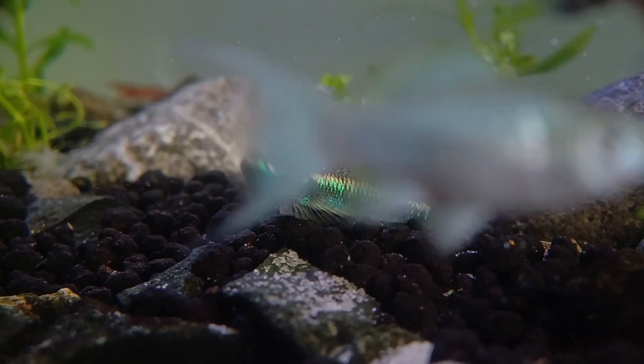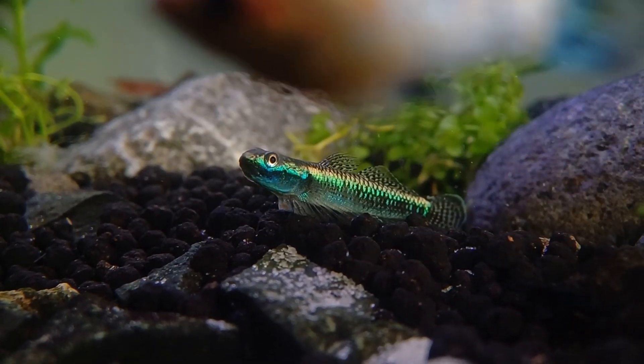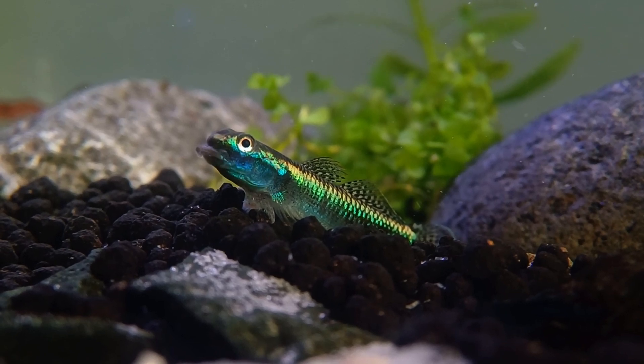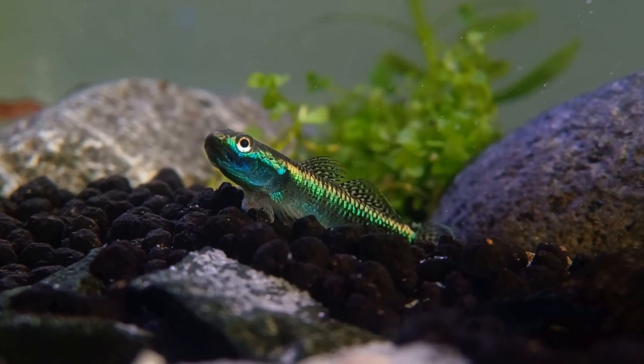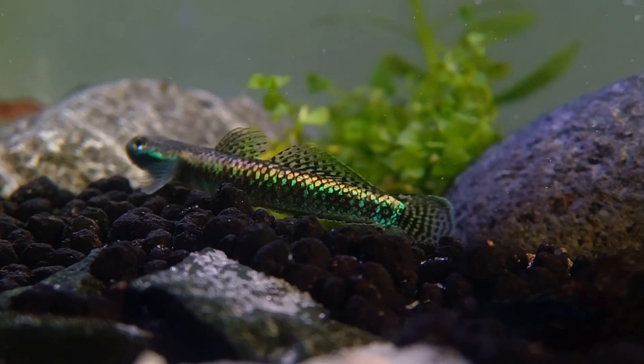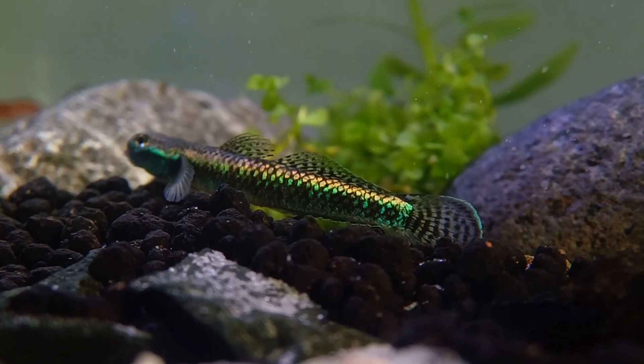I also noticed that the cobalt blue gobies have been coming out more lately. They seem more comfortable now and are looking even more vibrant. Their skin has this beautiful iridescence, shifting colors depending on how the light hits them.